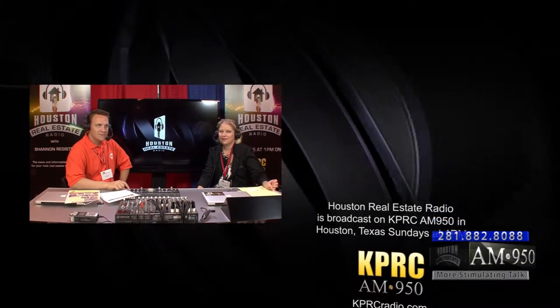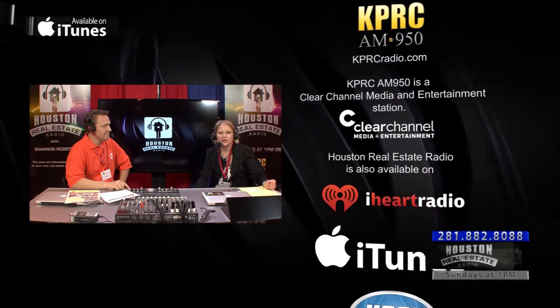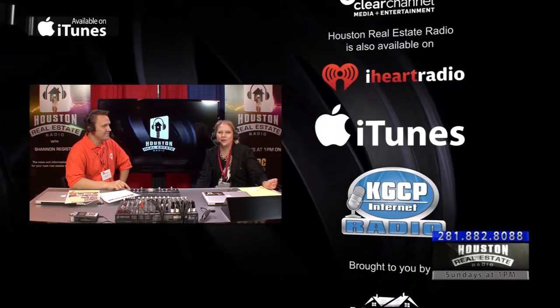Thank you so much, Steve. Tell us how people can contact you. We have a website — it's alliedpowder.com, that's A-L-L-I-E-D-powder, P-O-W-D-E-R dot com. Our phone number is 713-741-9779. We are happy to have an estimator come out for free and help you out with all your questions. Even if you don't do business with us, we want to be there for you for years to come. We are at the home show today — come out and see us. We're Houston Real Estate Radio.